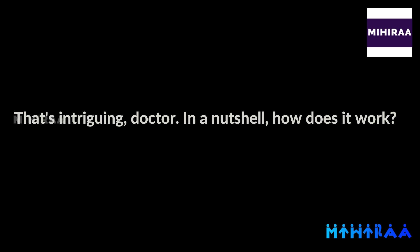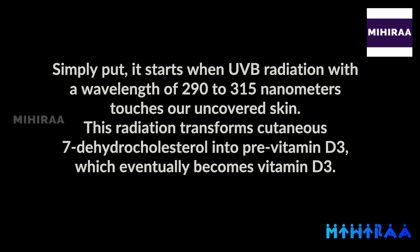That's intriguing, Doctor. In a nutshell, how does it work? Simply put, it starts when UVB radiation with a wavelength of 290 to 315 nanometers touches our uncovered skin. This radiation transforms cutaneous 7-dehydrocholesterol into pre-vitamin D3, which eventually becomes vitamin D3.